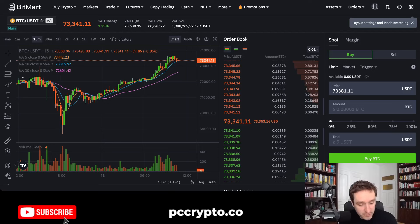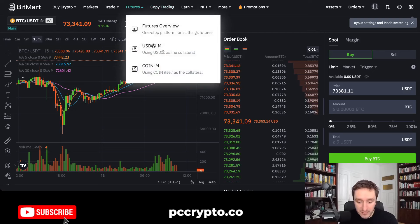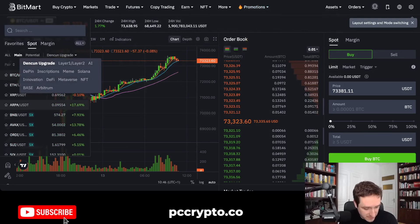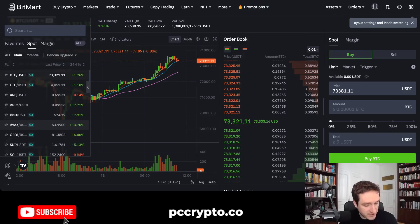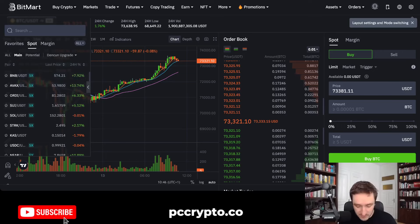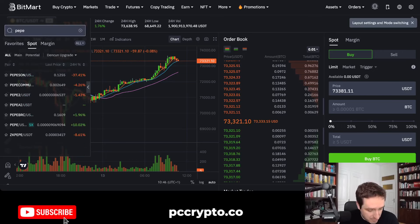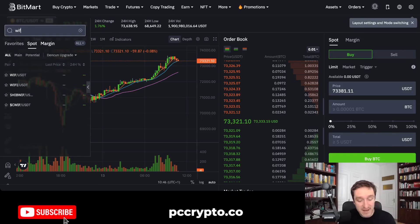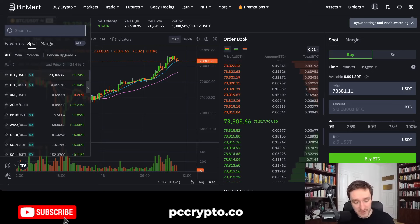With futures, you won't be able to withdraw them, but you will be able to take leverage. On spot, you can choose all of the main cryptocurrencies you want — for example, BTC, ETH, SOL, and many of the meme coins. For example, if you were to go after Pepe, it's all there, as well as different versions of Pepe, Dog with Hat, and many others that are super famous right now.